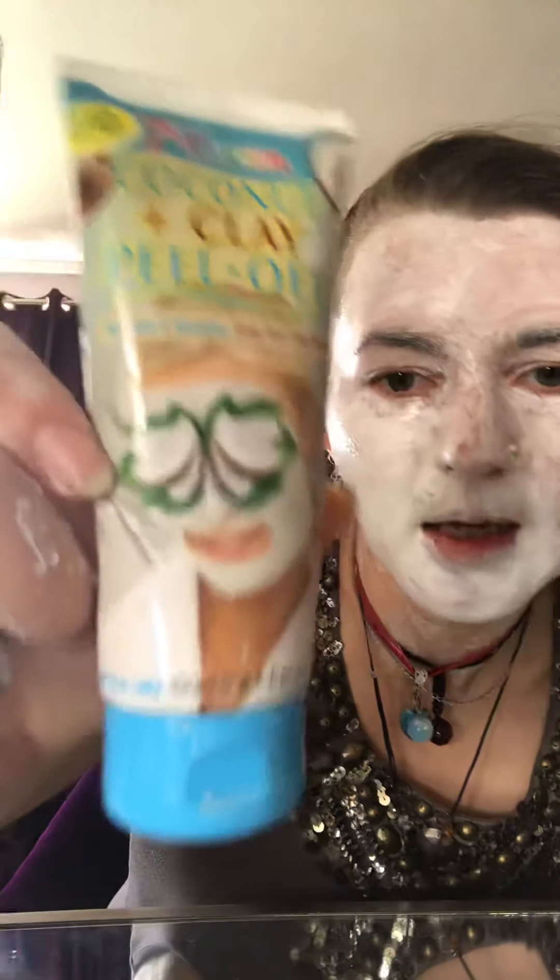The mask I'm using is Coconut and Clay Peel Off by Seven Heavens, and it looks like this. It's very much white, fresh mint flavor, and it smells very nice. I'm using it mostly on my neck.